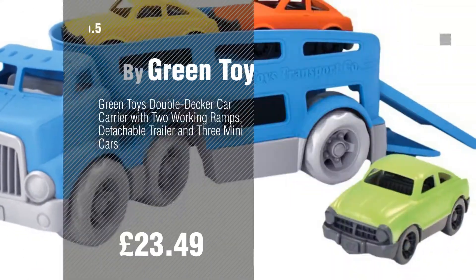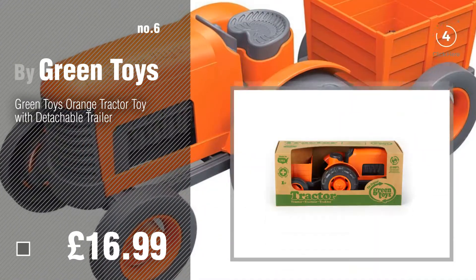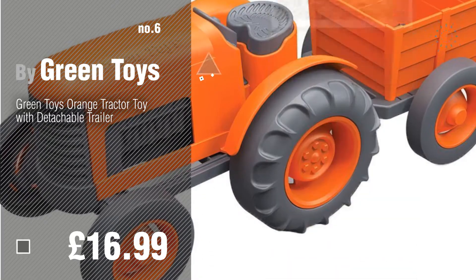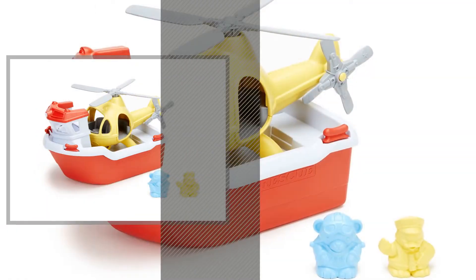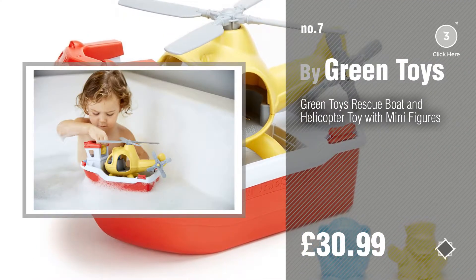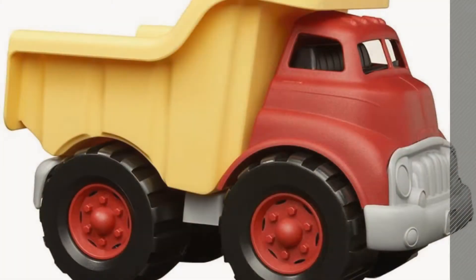Number six. Number seven — click the circle in the corner to find more amazing products and gift ideas. Number eight.